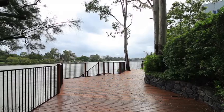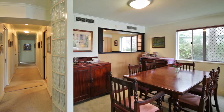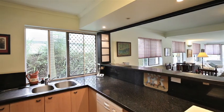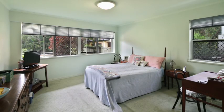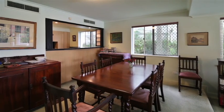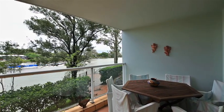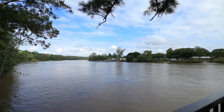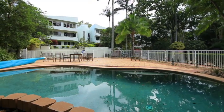One of only eight luxury riverfront apartments in this secure, private and boutique building, this beautifully designed apartment has three generous sized bedrooms, luxury fittings throughout, fully ducted air conditioning, spacious open plan living areas and a riverfront balcony that really couldn't be any closer to the river. Riverdale Apartments also feature landscape gardens, a saltwater pool and a riverfront boardwalk deck.